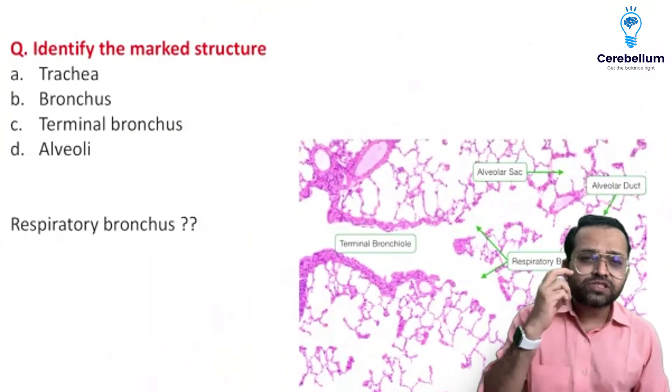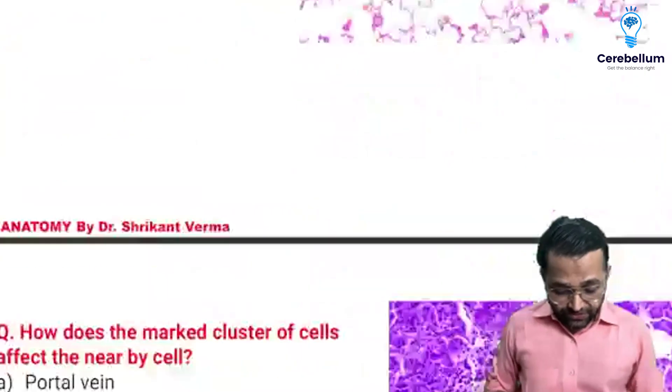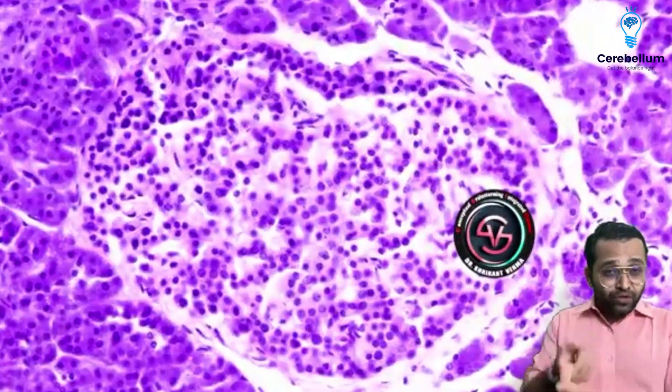All the muscles of mastication cause elevation of the jaw — only the lateral pterygoid causes depression of the jaw. So there is a question related to the gland — I always told you one question from the gland: apocrine, merocrine, holocrine.